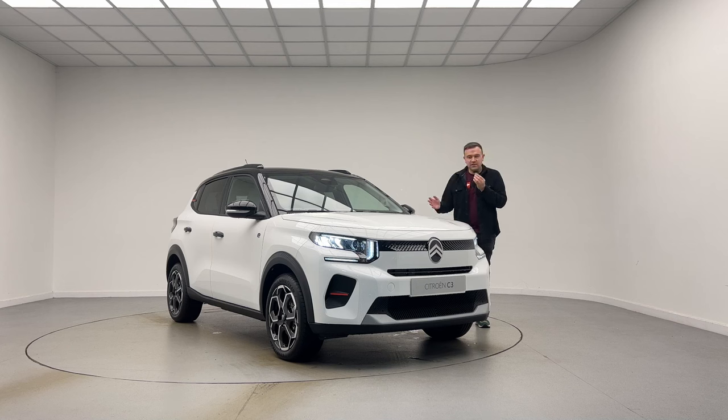This particular model is the Plus trim, priced just under £22,000 in the UK, and as you can see it's in polar white with the bi-tone black paint. In this video I'm going to give you a tour of the car — a static look at what it's like inside and the boot space, so stay tuned.